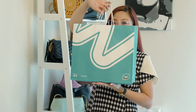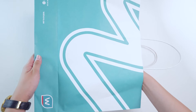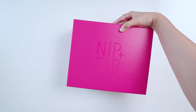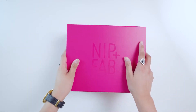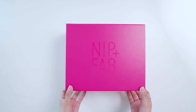Before anything else, let's do the unboxing! Let's show you what's inside the Watsons skincare gift. It's really a pink box — this is the Nip and Pub skincare set. Let's see what's inside.